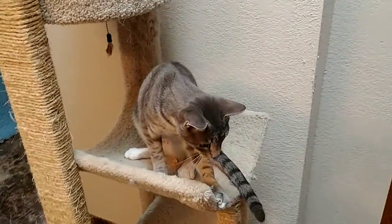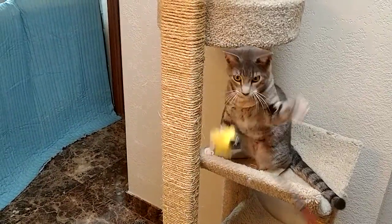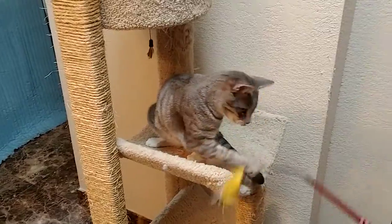He's ready to find his new home — a home with lots of cat trees and places to climb and places to play, and another cat who's very active.